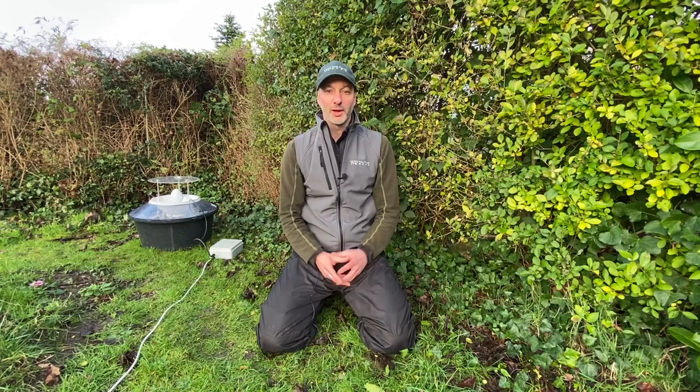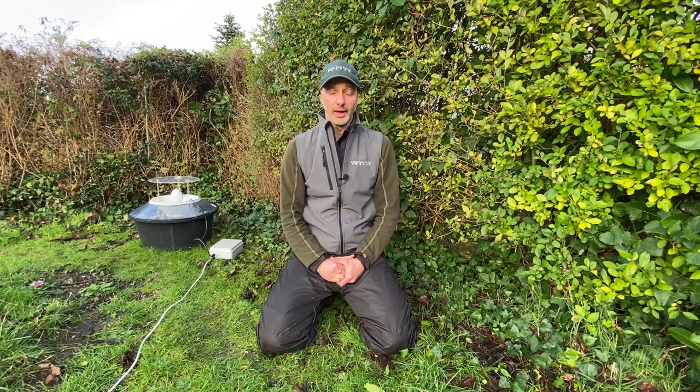Hello and welcome to the New Forest National Park. My name is Russell Wynn of Wild New Forest and tonight I'm going to be shining a light on the nocturnal world of moths.